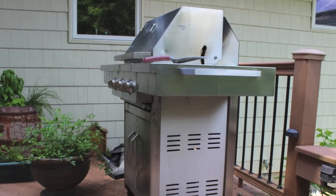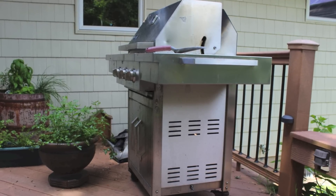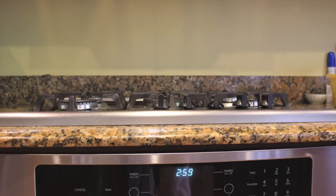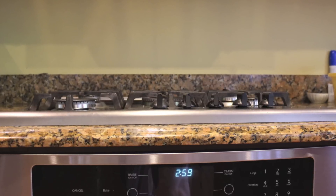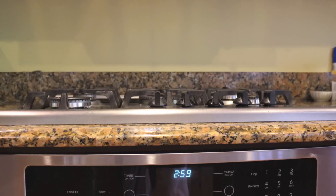Now, before we go any further, I must concede we do have a little bit of fossil fuels left in the home. Our barbecue grill and our cooktop in our kitchen still use natural gas. We may still convert them to electrical devices, but at this point we have them.